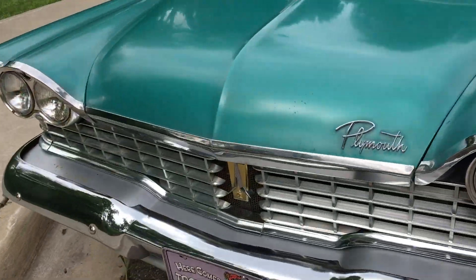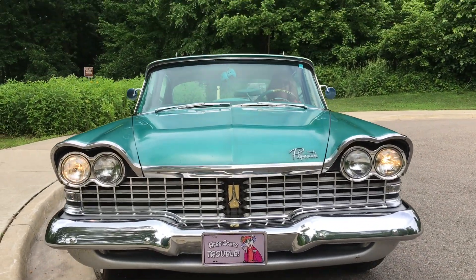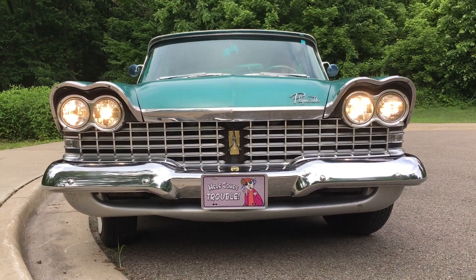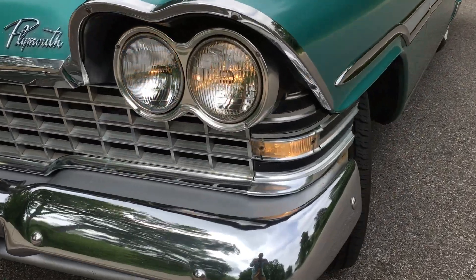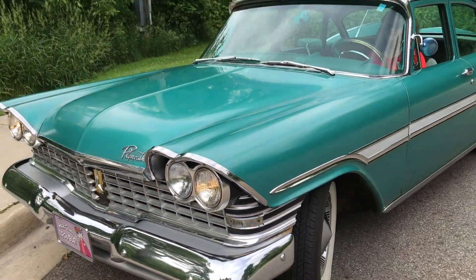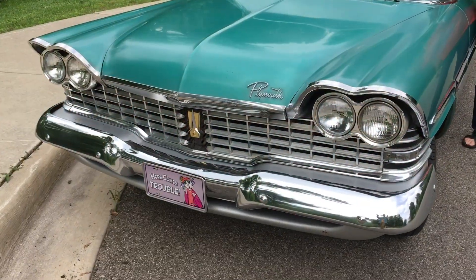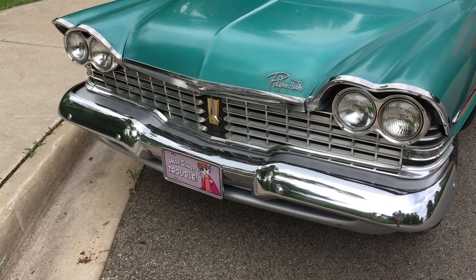Let's see some headlights. There they are. How about bright? Whoa. How about the blinkers? Winkers and blinkers — there they are now, winking and blinking at you. And like a thousand French horns.